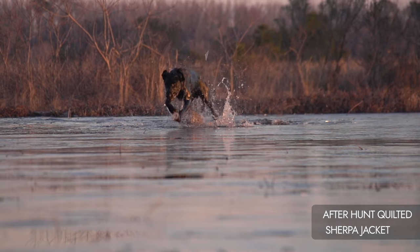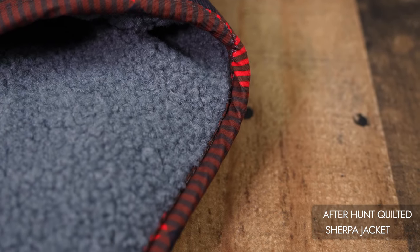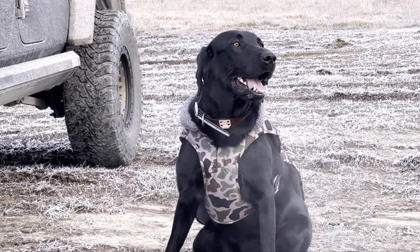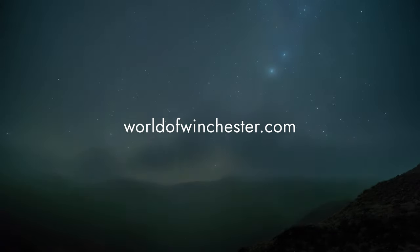Wrap your working dog in comfort and style with the King Buck After Hunt Quilted Sherpa Jacket. Celebrate the legacy of hunting excellence and forge unforgettable memories with your loyal companion. Learn more and buy now by visiting worldofwinchester.com.